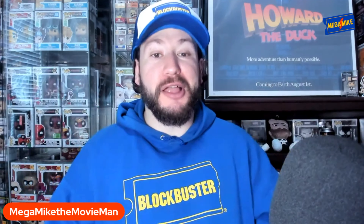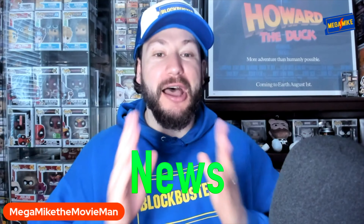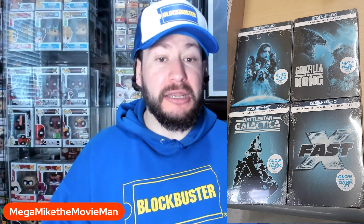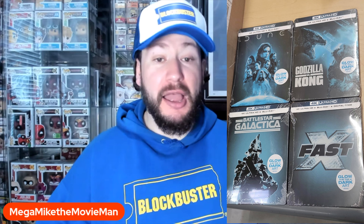To cover this Walmart news of these 4K glow-in-the-dark steelbook announcements — we're getting four titles here. We are getting Dune Part 1, Battlestar Galactica, Godzilla vs. Kong, and Fast X. Because it's all about family at Walmart, of course. But this is kind of a random mixture of titles.